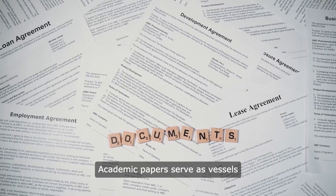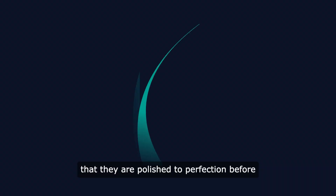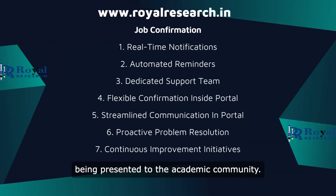Academic papers serve as vessels of knowledge dissemination and scholarly discourse, making it imperative that they are polished to perfection before being presented to the academic community.